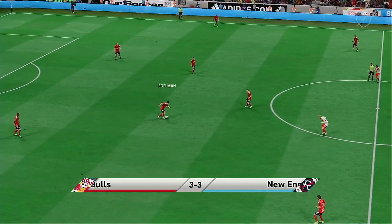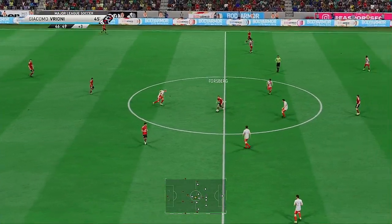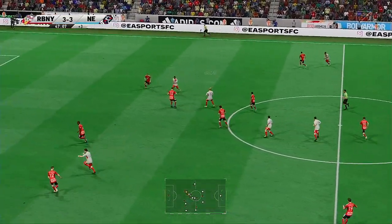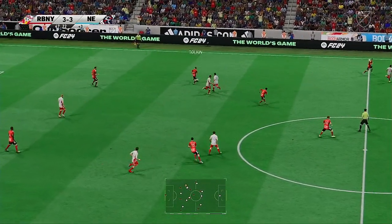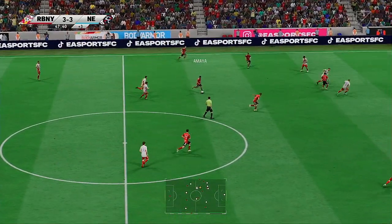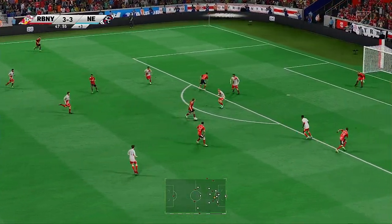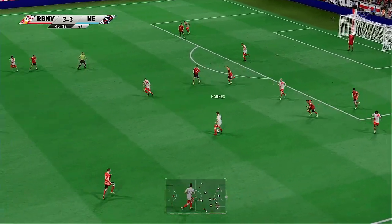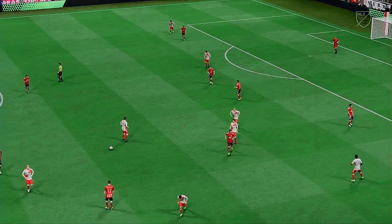Back underway, and quite the story being written in this one — 3-3. Edelman on to Forsberg, and a good tackle. Amaya — and he has options available. Forsberg — well, the fans want to see a shot. The attack carried an initial threat but fizzled out, and the whistle is sounded for half time.